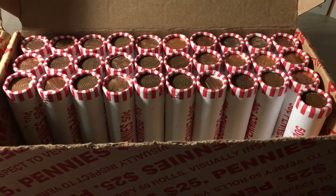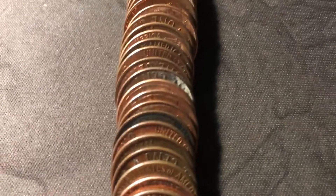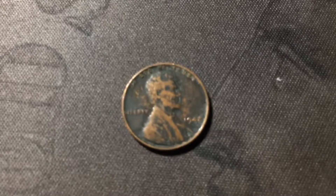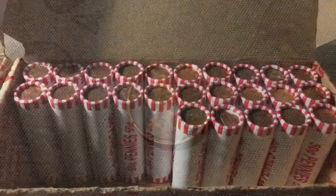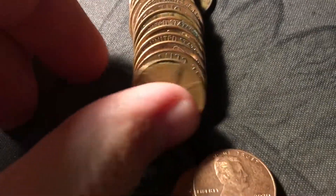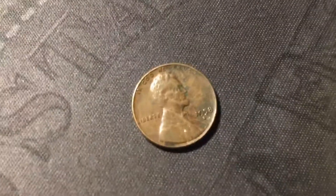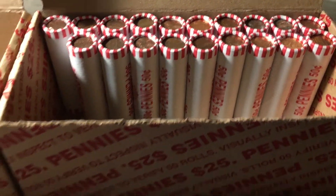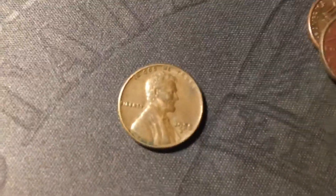Roll 19, and I see the edge of the third wheat cent of box two — this dark colored one right here, barely noticed it. And it's going to be a 1942 out of Philly. Roll 25, halfway point of the second box, and I just uncovered the fourth wheat cent of the box, although it is just a last year 1958 Denver. Roll 31, just uncovered wheat cent number five for box number two, and just like the last one, it's another 1958 Denver.